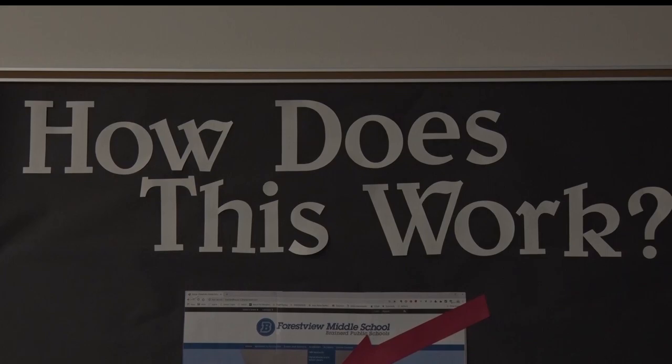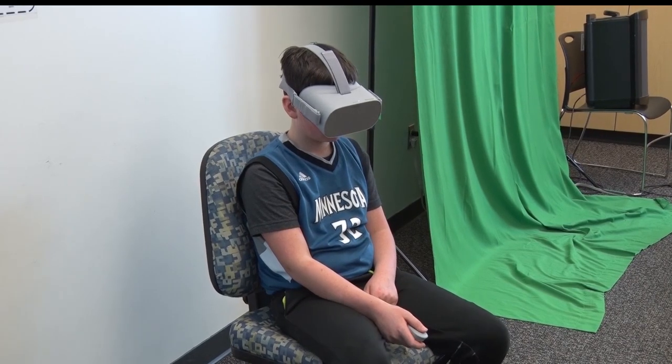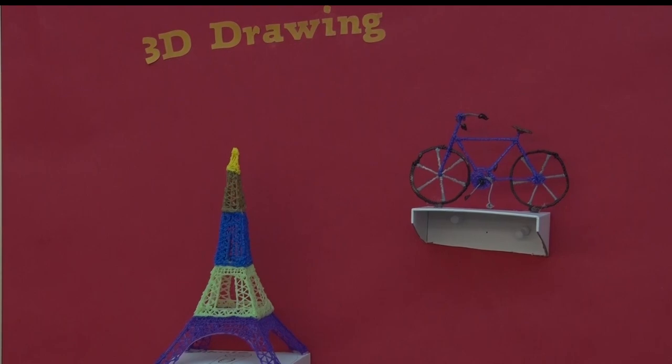Along with being educational, the Makerspace is fun and has been a huge hit with the students. It's just been so fun. It's kind of stepping out of my usual position and just letting them go. And it's amazing how they just pick it up and run with it. And sometimes I'll walk behind them and say, do you need help? No, we're fine. So it's really been fun to see them just take it on their own.